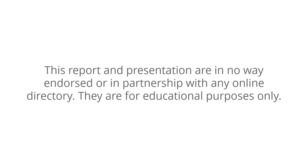This report and presentation are in no way endorsed or in partnership with any online directory. They offer educational purposes only. Simply complete the form on this page and download everything now.